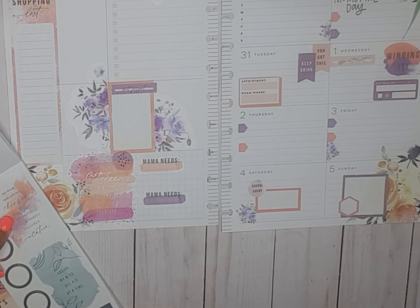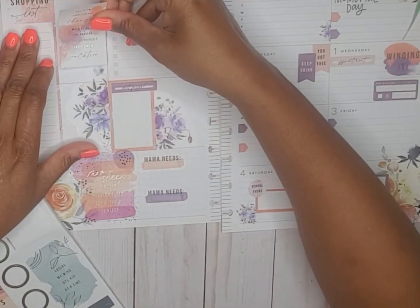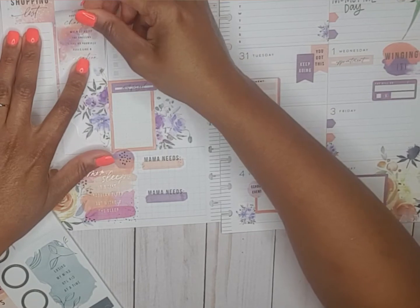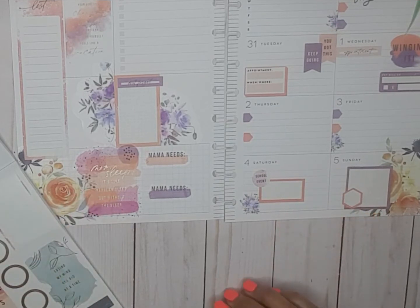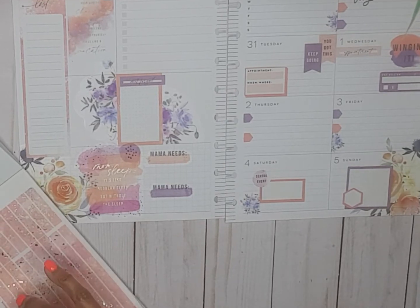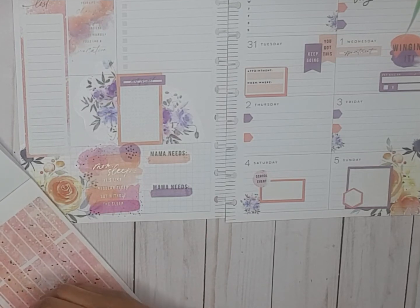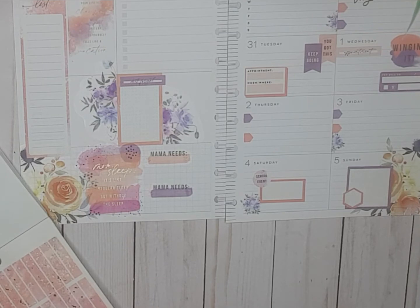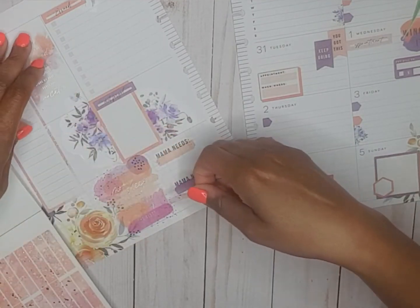It says: 'You know your life has changed when going to the grocery store by yourself feels like a vacation.' Wow, I like that! So let's see, we can put that right here. Now there are some sticker strips back here that I think match pretty darn good with what we've got going on.